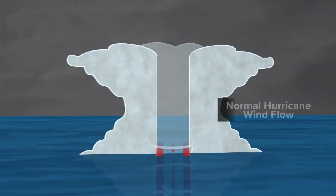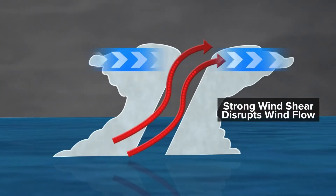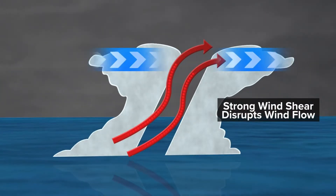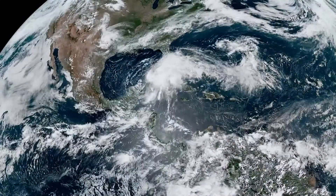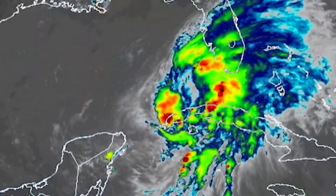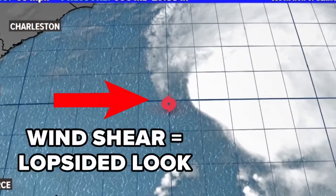Number one: wind shear hurts a cyclone by shearing or ripping the top of the storm. This disrupts vertical motion and prevents the updrafts from forming a typical tall thunderstorm cloud. This happened earlier in the season with Tropical Storm Alex. The storm was unable to strengthen or form a closed center of circulation, causing it to look so lopsided.